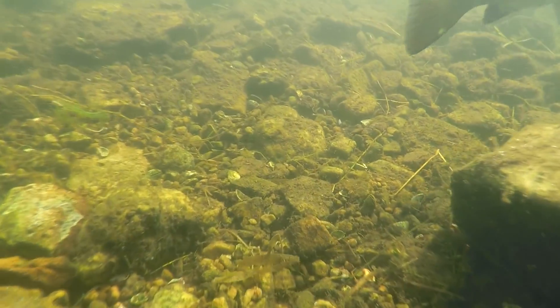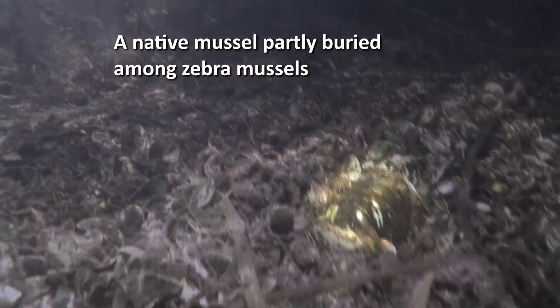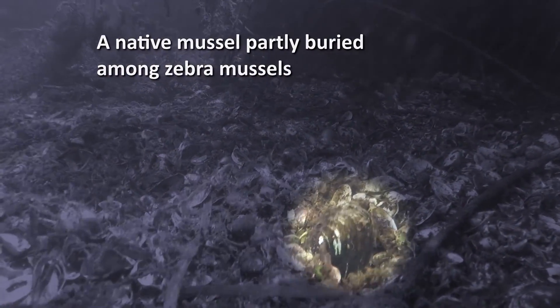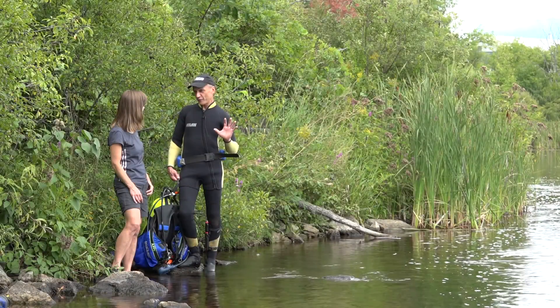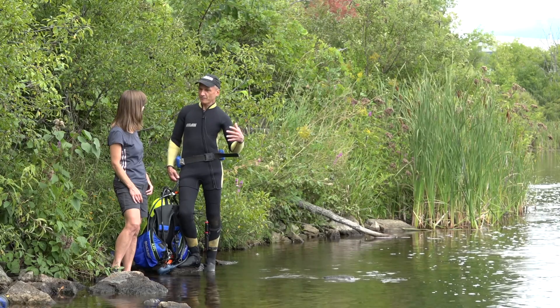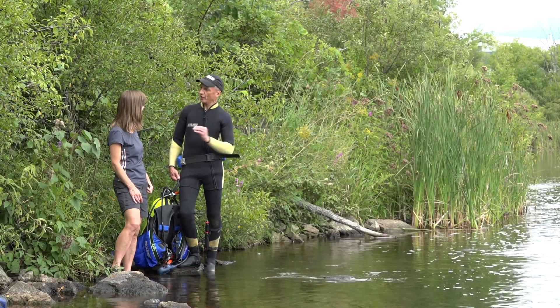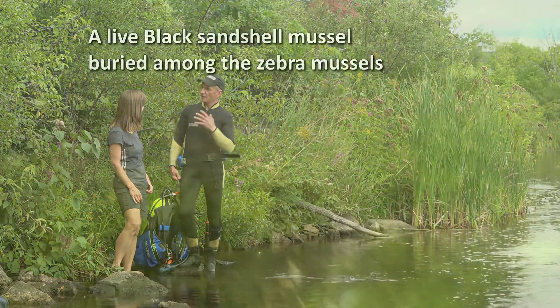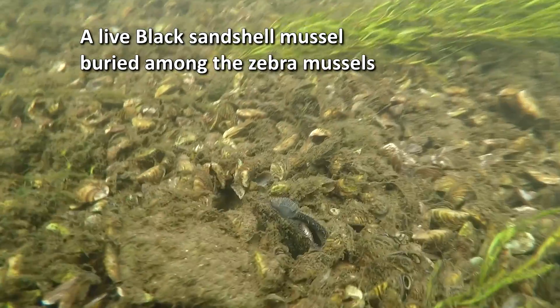The introduction of the zebra mussel meant the loss of a lot of those native populations of mussels, including the populations in the Rideau River. Now, there are a few sites, a number of places in fact, adjacent to some habitats, wetlands, where we think they're surviving well — the native species surviving somewhat okay following the introduction of the zebra mussel.